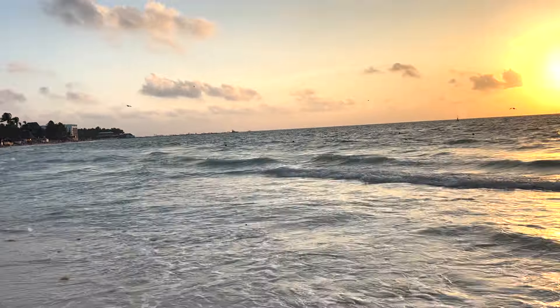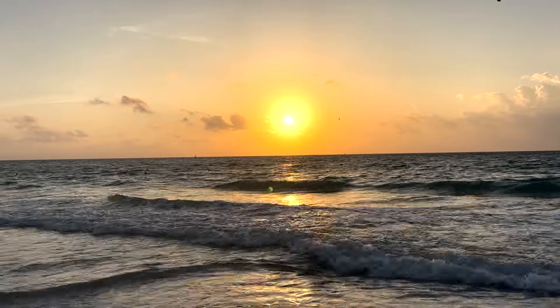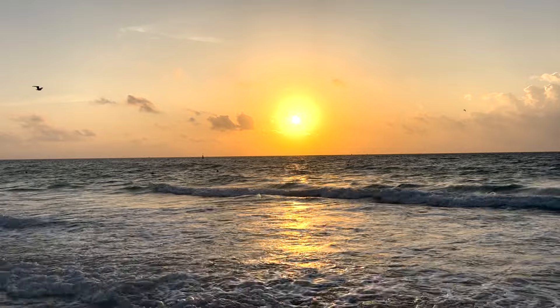There is the sunrise — excellent weather here in Playa del Carmen. Thanks for coming along on the walk with me. I'll say ciao for now and I will see you probably midweek around Wednesday for another video. Thank you very much, see you soon.